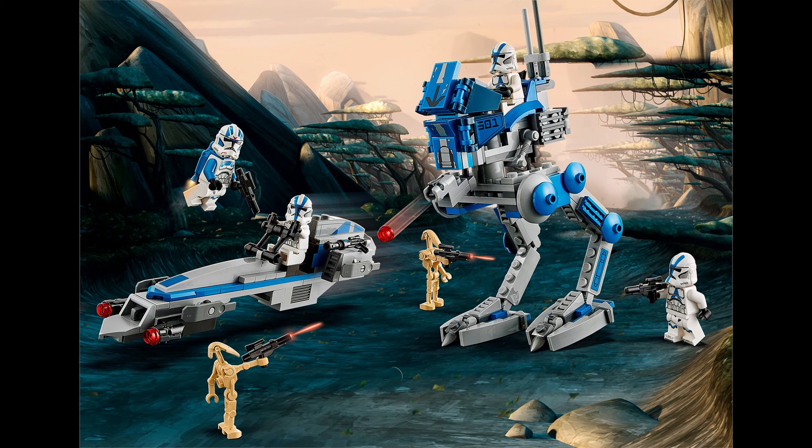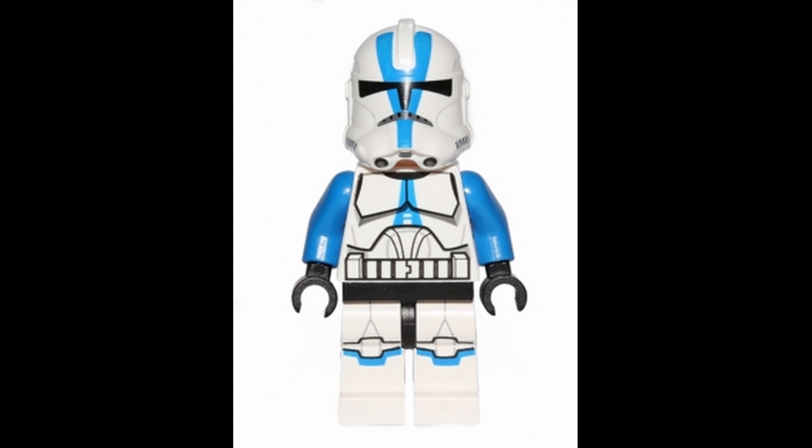The set includes 3 normal 501st troopers and 1 501st trooper with a jetpack. It also comes with 2 generic battle droids. The new 501st troopers look amazing. I definitely think the older 501st troopers will go down in value because the new troopers are way better.